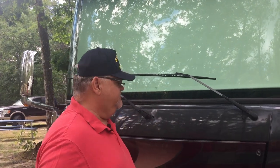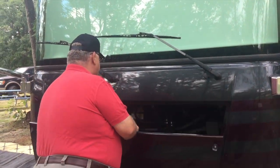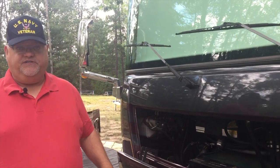This is our 2013 Thor Tuscany Model 40 DX. It's a 40-foot diesel pusher, which translates to: the big engine is in the back, the generator is in the front. And that's a common configuration for all diesel pushers.